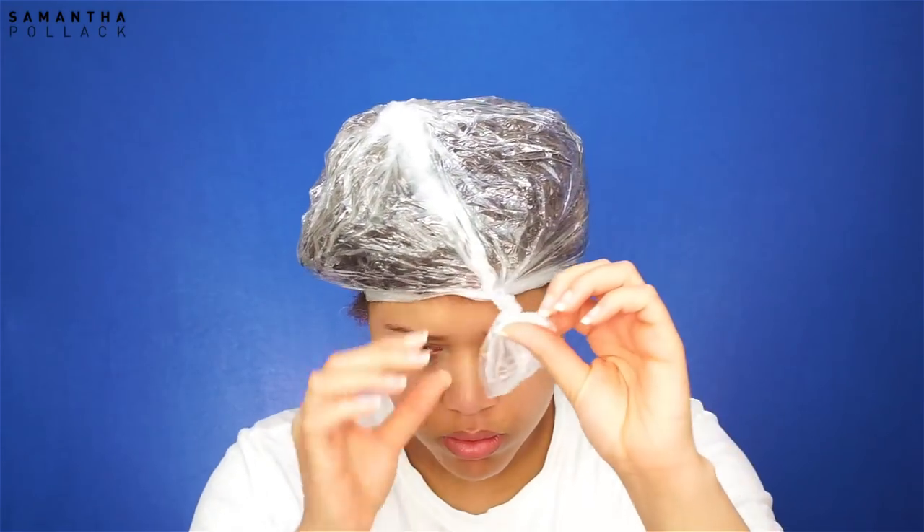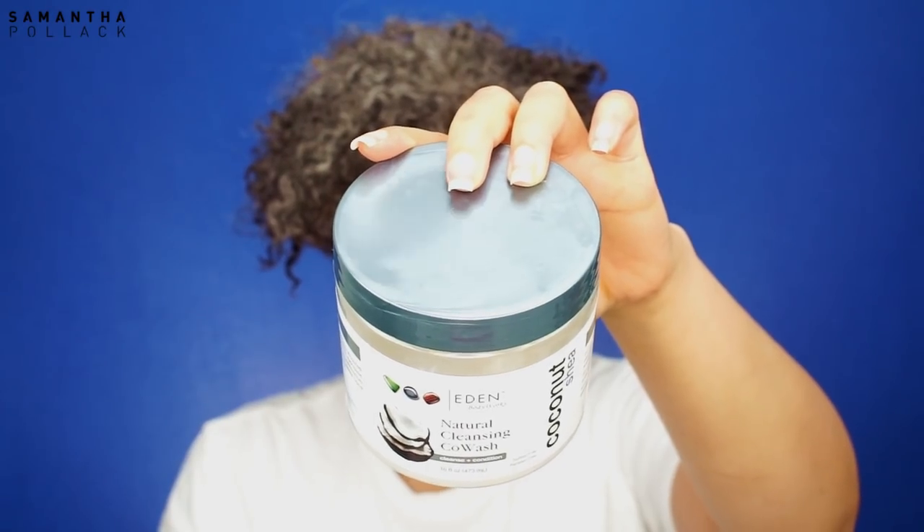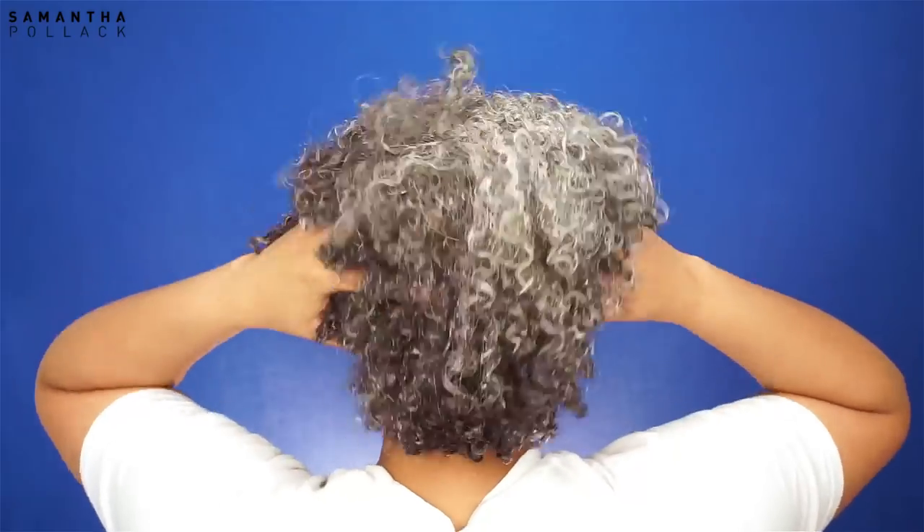This week I'm gonna use a co-wash. I wash my hair with shampoo every two weeks, and in the weeks I don't use shampoo, I use a co-wash. Just for video's sake I use the plastic bag because I don't want my hair to dry — my hair dries pretty fast. My favorite co-wash is from Eden BodyWorks, it's amazing. I apply the co-wash in my hair and work it in, massaging the scalp to make sure it's clean.